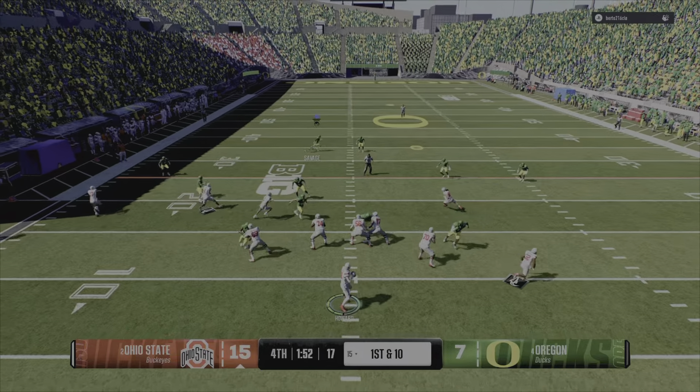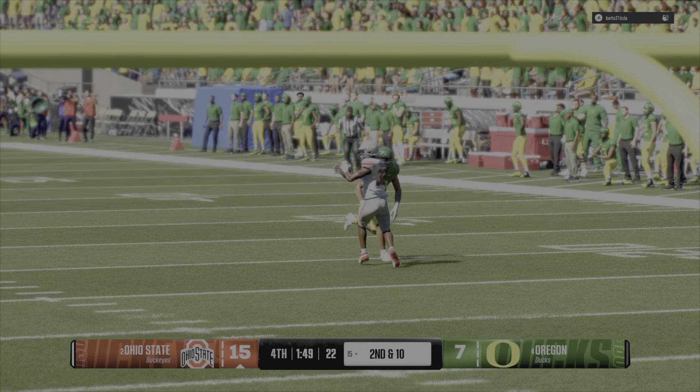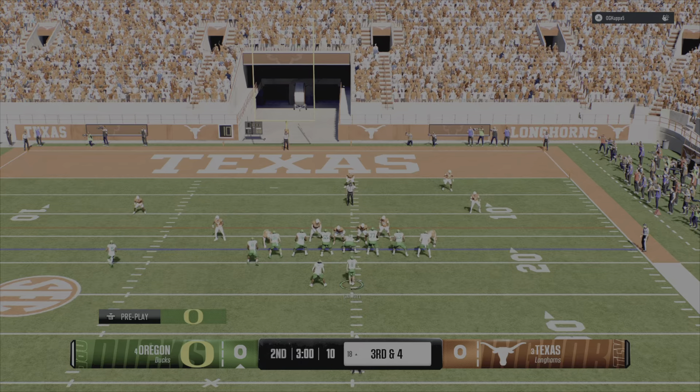Difficult — the defense is bearing down on you, but you've got to be able to negotiate that space to feature this guy and get in the football space, and not just shut it down. Play to open up this corner.